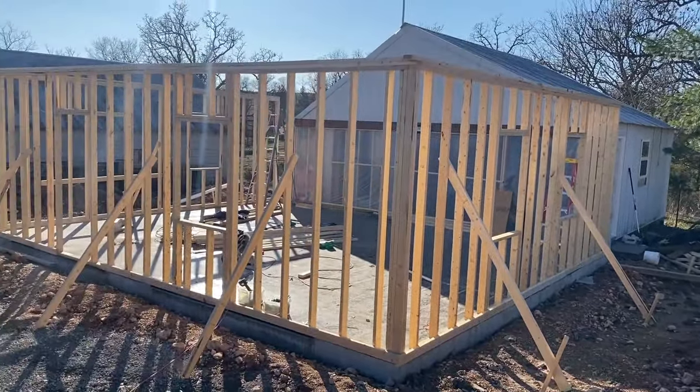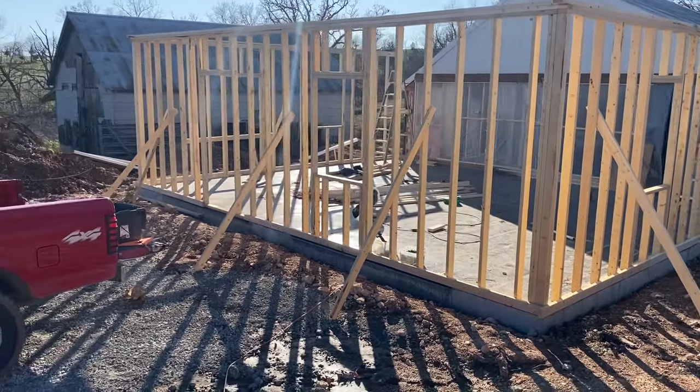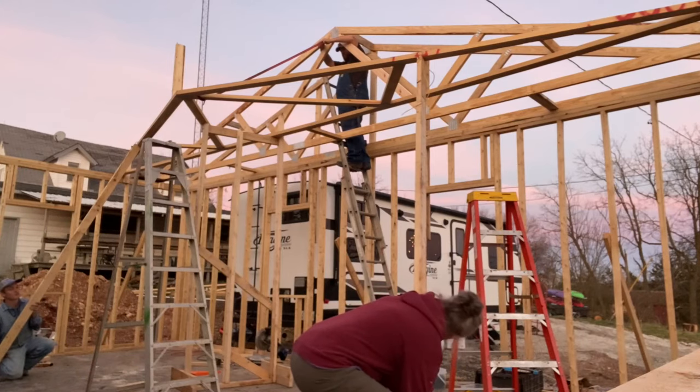You can see we got the other wall up, everything is tied in now, it's anchored to the floor. We are getting ready to set some trusses up on. Ready? One, two, three.